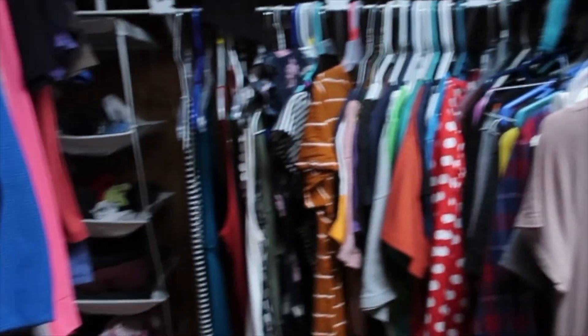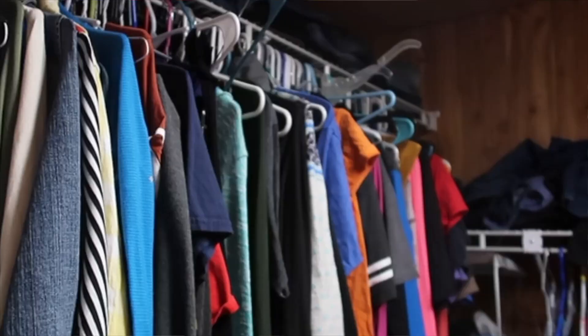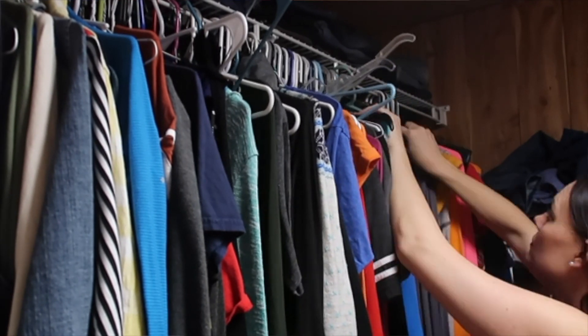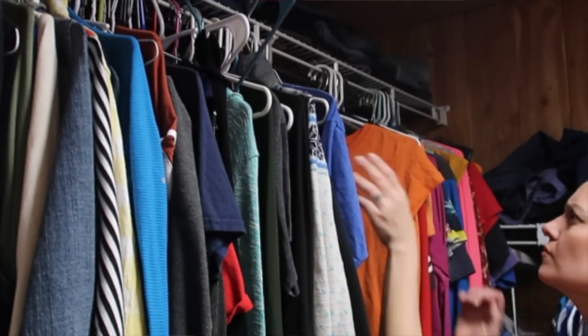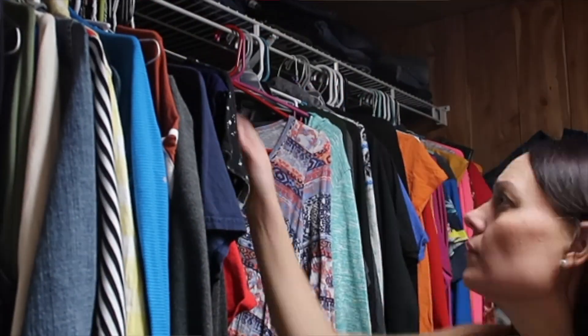Some clear walking space, and then I have up here all these clothes that I need to go through now. I've heard about this rule several times before — if you haven't worn it for a year, then toss it. So I'm going to try to do that as we go through these clothes and toss what I haven't worn in a year.